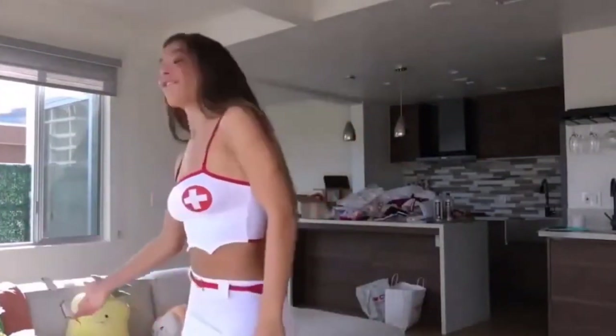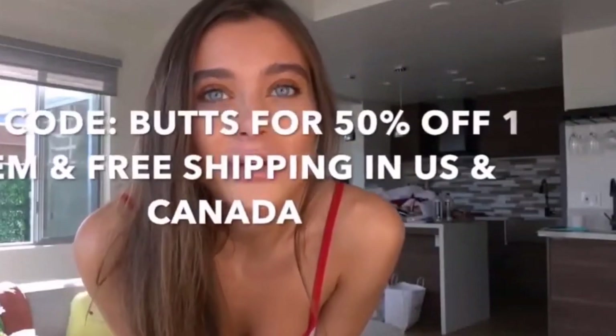Also guys, if you forgot, this video is sponsored by Adam and Eve — they're the number one adult toy and product retailer. So make sure you go hit that link in my description. Use code BUTTS for 50% off one item on their website. They have lingerie, toys, sexual enhancement products, lubes, everything. Make sure you head over there and get your 50% off one product and free shipping. Have a great day, guys.